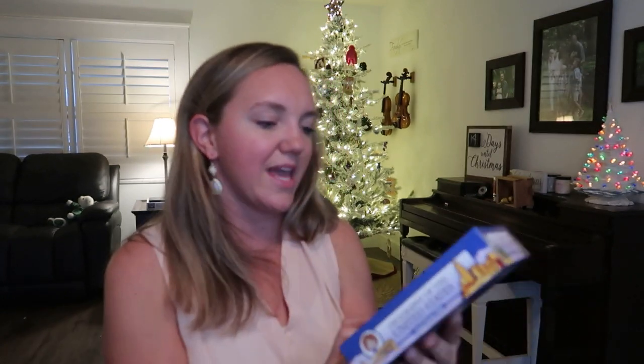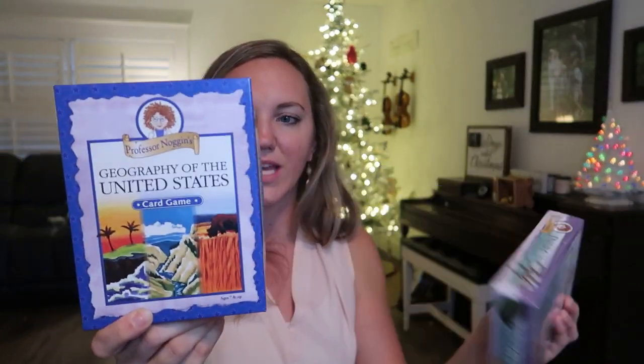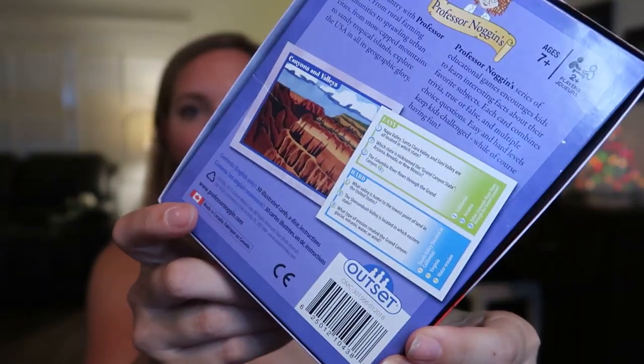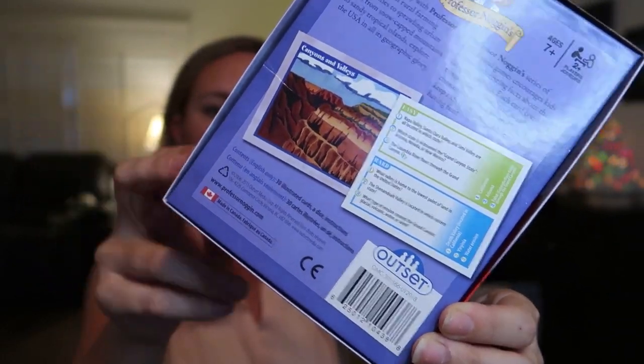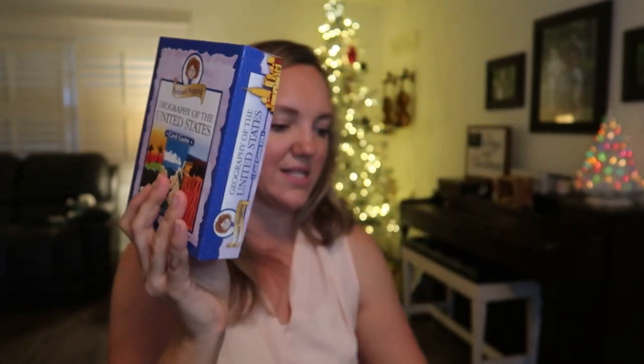These Professor Noggins games are awesome — we have the Geography of the United States card game and the Insect card game. There are so many different historical, science, and other great versions of this game. If you have a child with a very specific interest, you can probably find a Professor Noggins version around that interest.